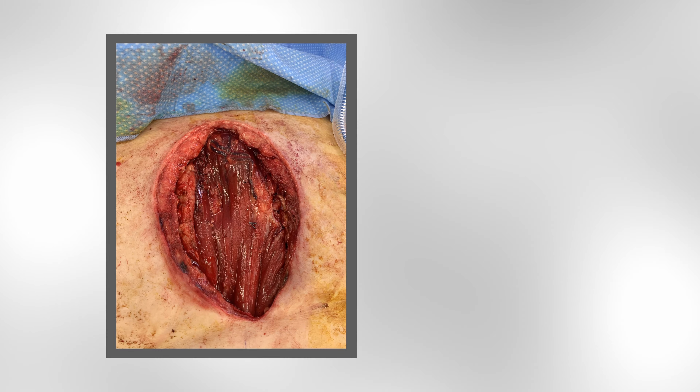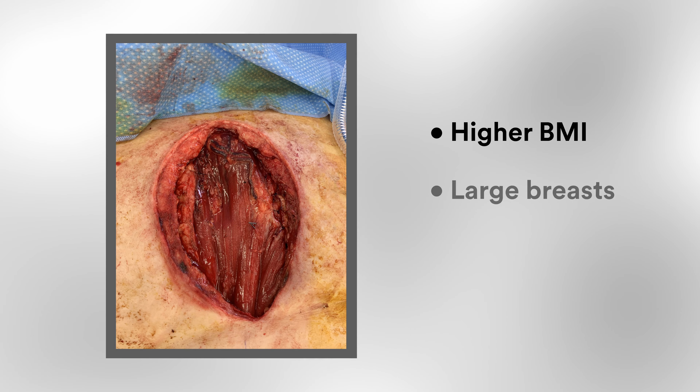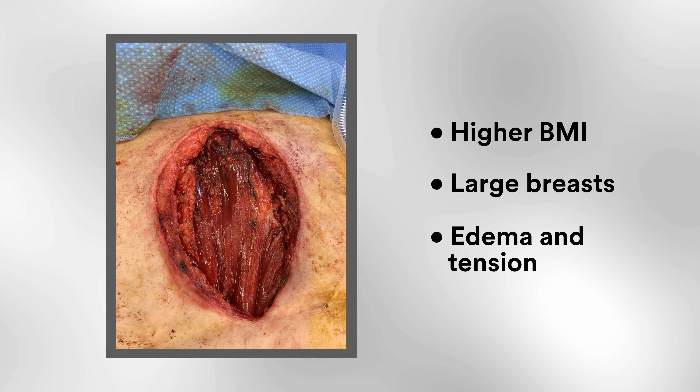The surgical challenge is that we are dealing with a higher BMI patient with large breasts that may lead to surgical site complications. Postoperatively, there is going to be a lot of edema and tension at the incision site, and therefore this wound may have a higher chance of breaking down. Traditional Prevena therapy dressings in this area would support the incision, but because of the additional tension on the incision and extended edema, I needed more soft tissue management in the area as well.